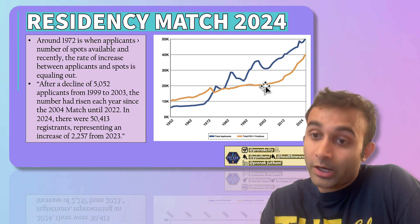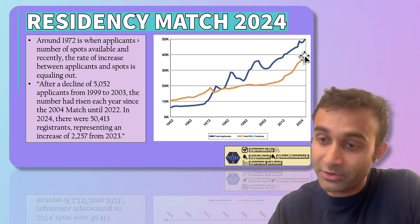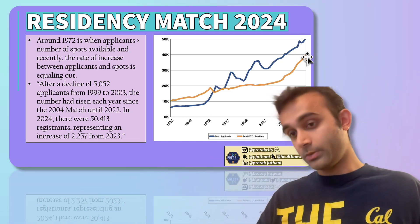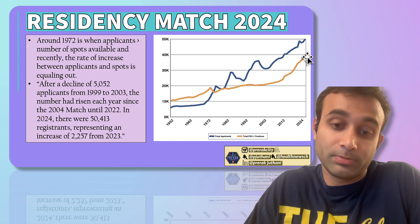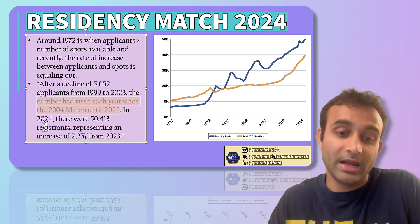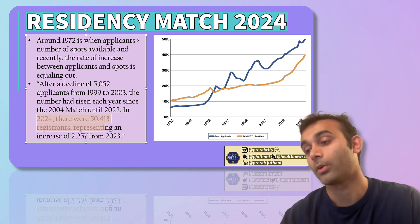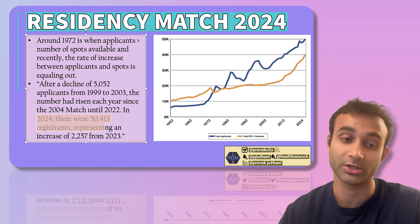If you look recently at 2024, the rate of increase between the number of positions and the number of applicants has actually been about the same. If you take the derivative of the graph, I'd even argue the derivative of the yellow line is higher than the blue line, implying the number of positions opening up is slowly increasing more than the number of applicants. Since 2004 until 2022 there has been a rise in applicants every single year. In 2024, there were 50,000 applicants — about a 2,000-person increase from 2023. The number of spots also increased. This is important because it shows why there will always be people who don't match, and this discrepancy will be much higher in specialties with fewer spots, such as dermatology and neurosurgery.